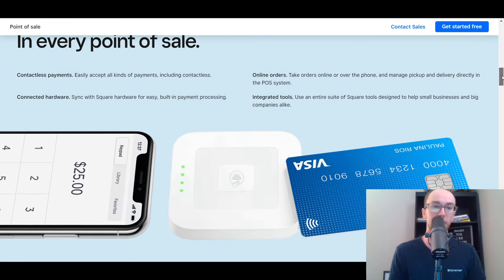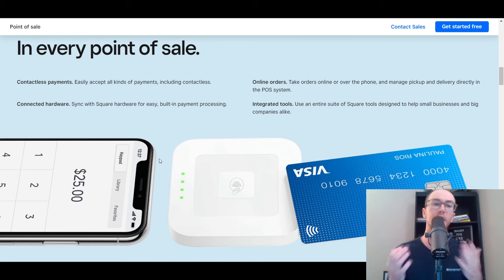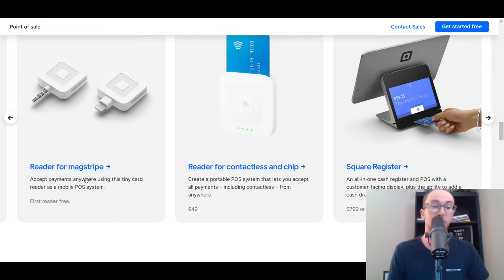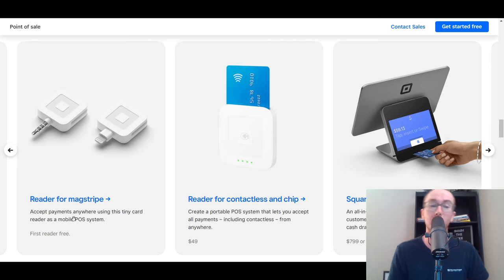The nice thing about Square is they do have a variety of different hardware that you can purchase. A lot of the different point-of-sale systems give you the software for free, but you do have to pay for the hardware and the processing of the payments. In most cases you're paying for both, but at least you get the software for free. Square does actually offer a free reader for MagStripe — you can accept payments anywhere with the tiny card reader. As a mobile POS system, that's where a lot of small businesses get started, and it's another reason why people like Square: you can get started with your small business on that first free reader.